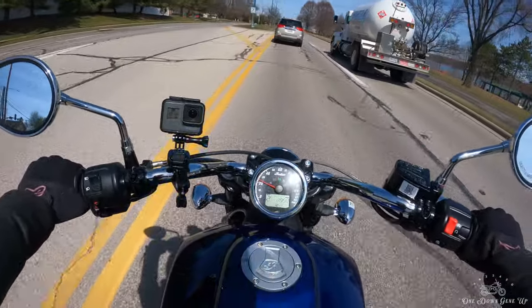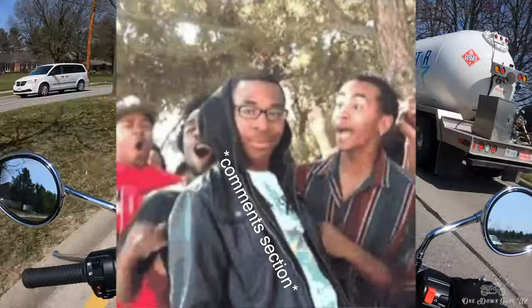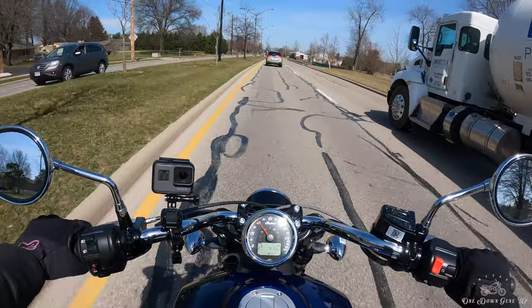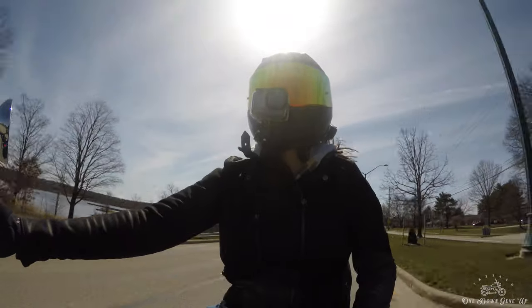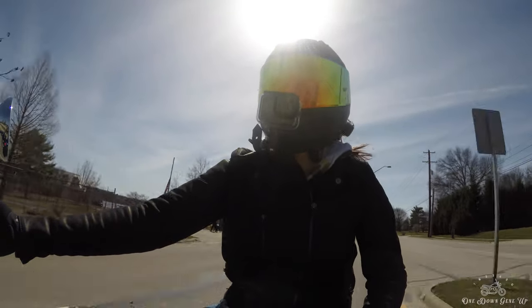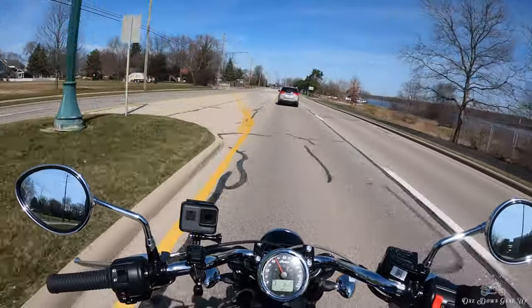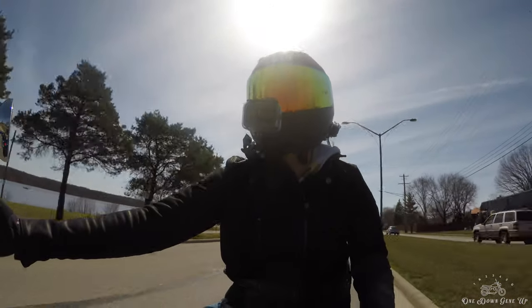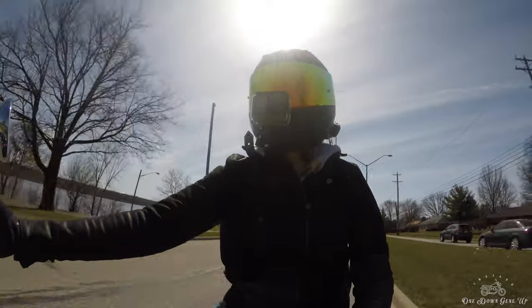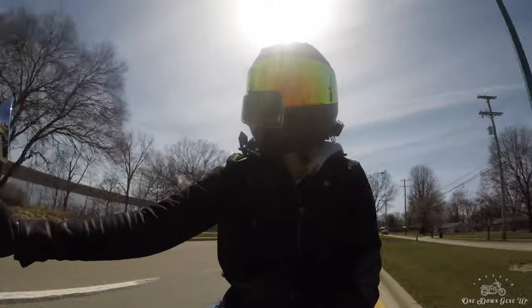Side note: I would 100% choose this over a Sportster. There's so much more power, so much less shaking, and it's a much more comfortable bike. I've ridden a couple of Sportsters before, and while they're fun and cool — and I really like the AMF paint styles on some of them — you just can't compare them to this engine. I know there's a whole Sportster cult out there, but personally I would definitely choose the Scout.